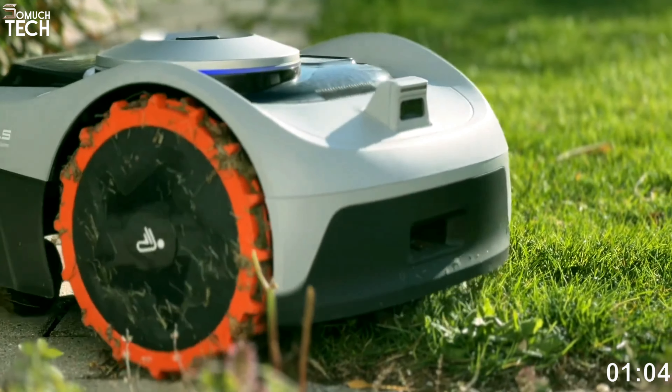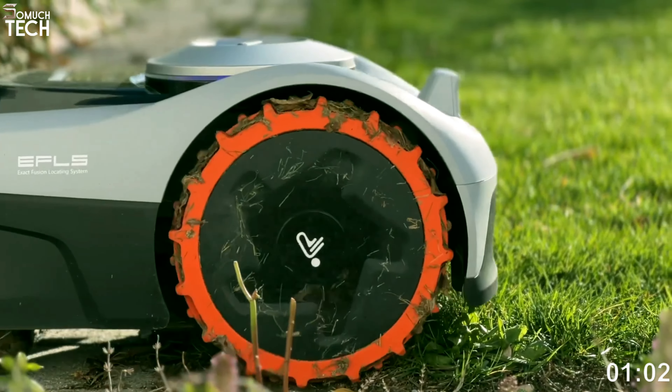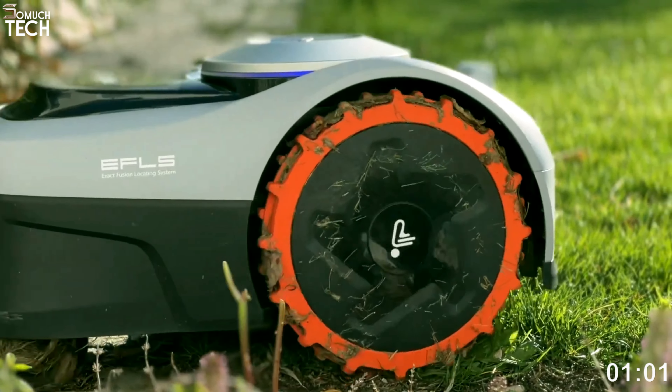For an additional $120 with a year's data, you can get 4G, which allows you to monitor the mower and adjust its settings from any location. To achieve pinpoint accuracy wirelessly, Navimao triangulates signals from three satellites using an additional antenna. The ideal spot to set up the antenna is in a grassy area, free of trees and structures that block the sun. With the antenna attached to a metal post and a lengthy wire leading to the mower's charging port, a single power outlet can power both devices very well.